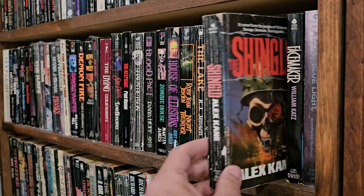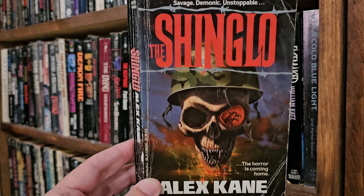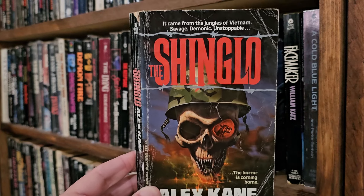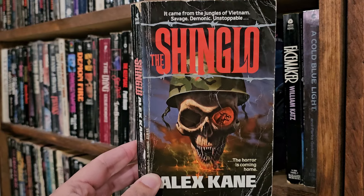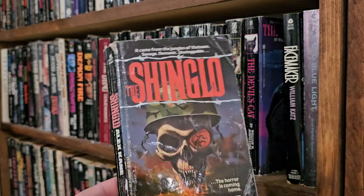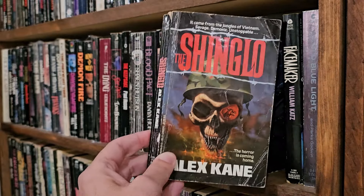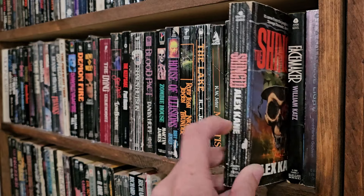From the bottom — Shinglu, Alex Kane. It's a Vietnam horror. I think it's my only horror book that has to do with Vietnam, besides regular Vietnam books, which are horrific in their own way. I have not read that one either yet.